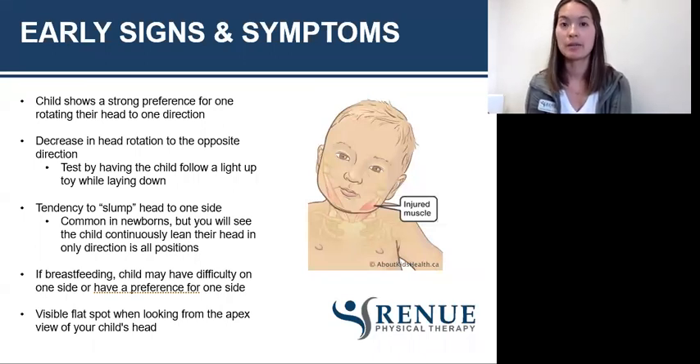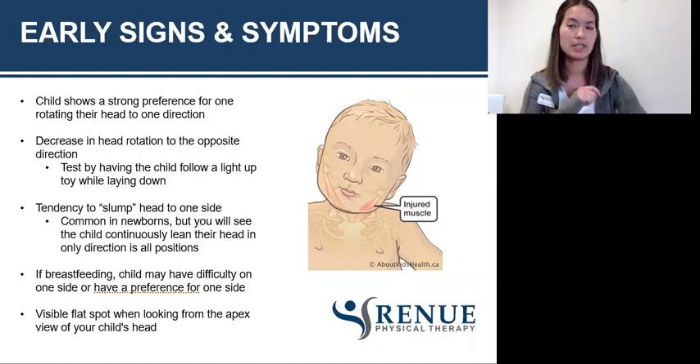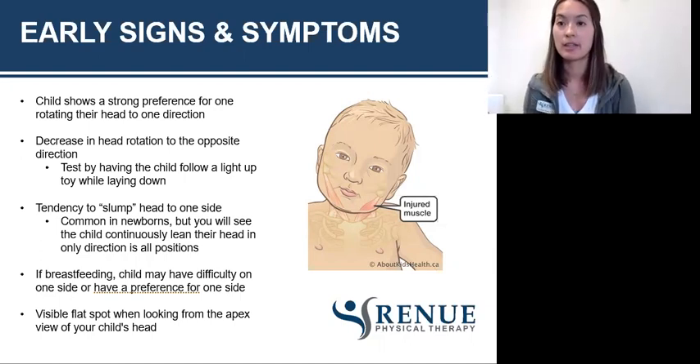Something else you may pick up on is a child having a hard time breastfeeding on both sides, or feeding in different arms. I usually encourage parents to switch arms when feeding, whether breastfeeding or bottle feeding, because it naturally gets the baby to turn toward wherever the bottle or breast is. If a child has difficulty either way, that tells you something else is going on. And the last sign or symptom more specific to plagiocephaly is a visible flat spot — if you look at the very top of a baby's head and one area is more flat than the other side, something's going on.